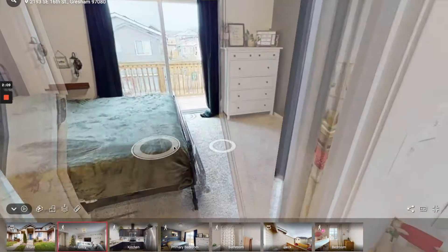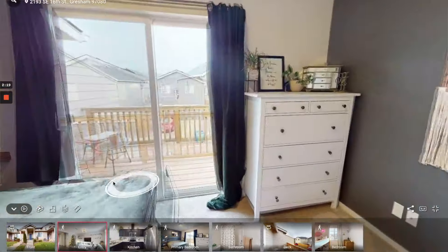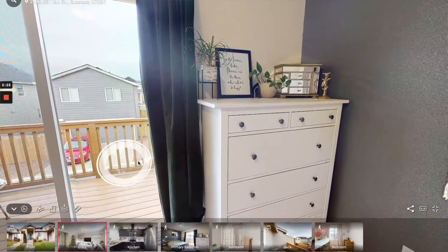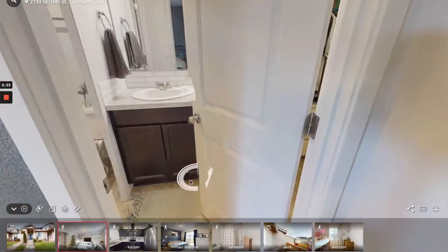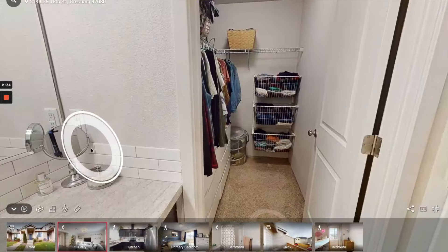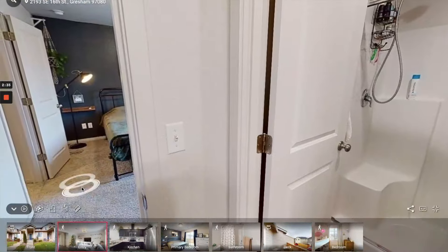The main bedroom is right here — big enough for a king bed. There's also a slide-out deck, so you can have some furniture out there if you like going outside in the mornings and reading. Down there is the alleyway and the driveway where you'd park your car. Inside you've got the bathroom and the closet. It's pretty standard.